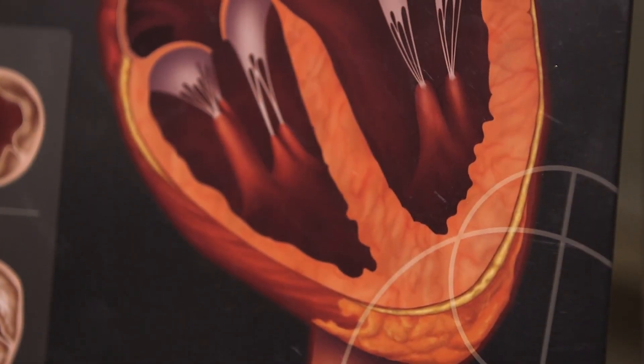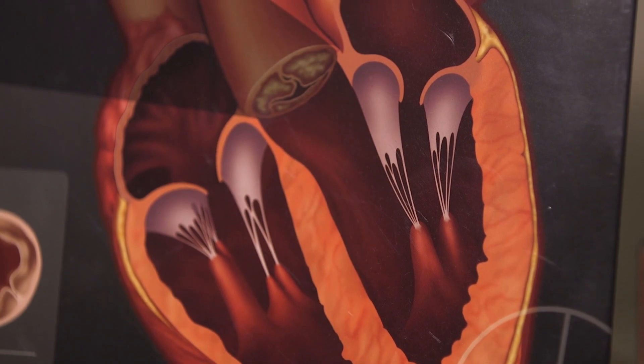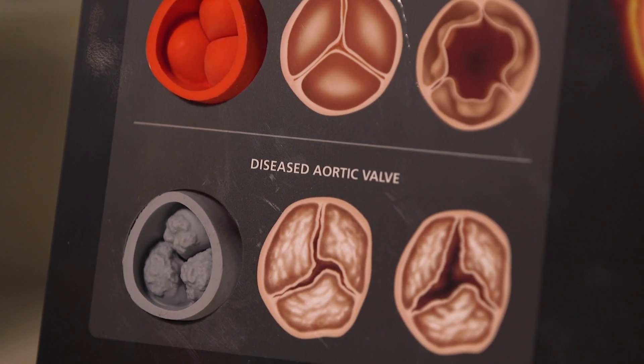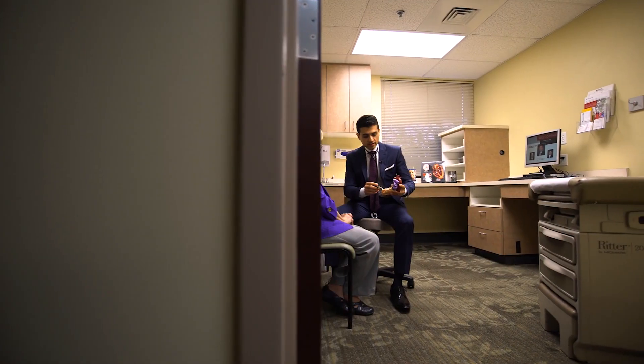The heart is a large pump that's designed to pump blood and circulate blood with oxygen to the body. Inside the heart there are four valves. One of the four valves is known as the aortic valve. As one gets older, calcium deposits in the leaflets of that aortic valve and as a result the valve leaflets become stiff and don't open as well, so the heart is not able to pump blood to the body, and that's typically what leads to patients experiencing the symptoms.